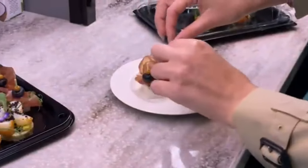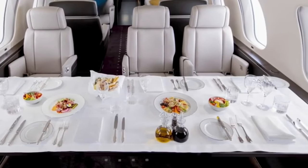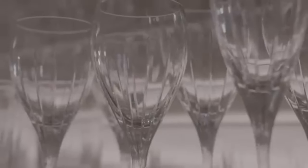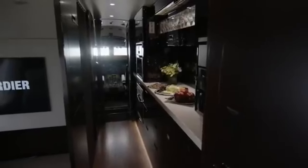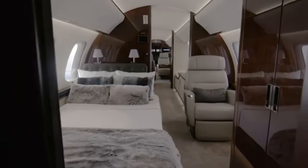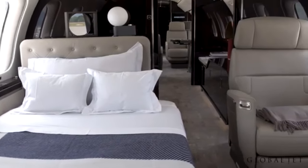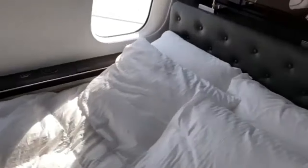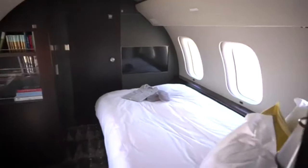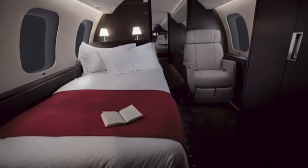Whether you're in the mood for a light snack or a five-course meal, your chef has everything they need to make your culinary dreams come true. And with an onboard refrigerator and ample storage, you can be sure that your favorite ingredients and your preferred bottle of champagne are always on hand. As we venture deeper into the cabin, we arrive at the crown jewel of the Global 7500: the Master Suite. Calling it a bedroom would be an understatement. This is a sanctuary in the sky, designed to offer the kind of rest and relaxation you'd expect from a top-tier hotel. The full-size bed, dressed in the finest linens, promises a sleep so serene you might forget you're in the air.